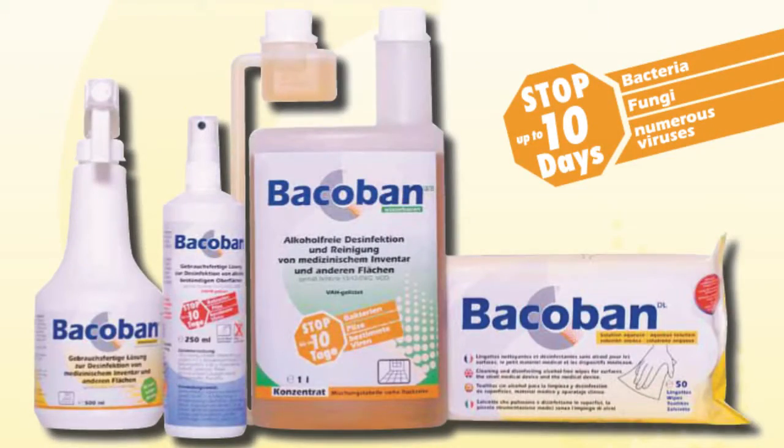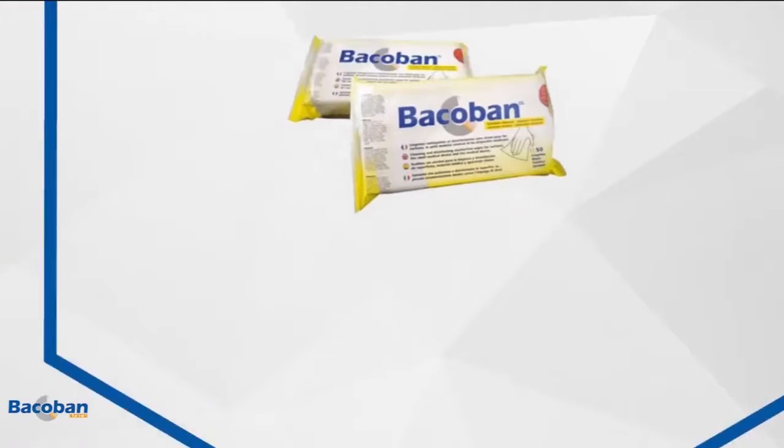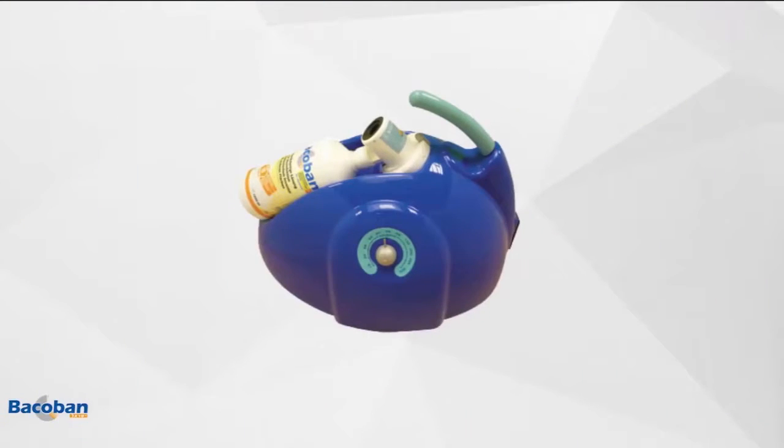Bakaban is available in different applications: wipes for general cleaning and disinfection of surfaces, concentrated liquid for dilution with water just before floor washing, spray bottle, and nebulizer for automatic disinfection.